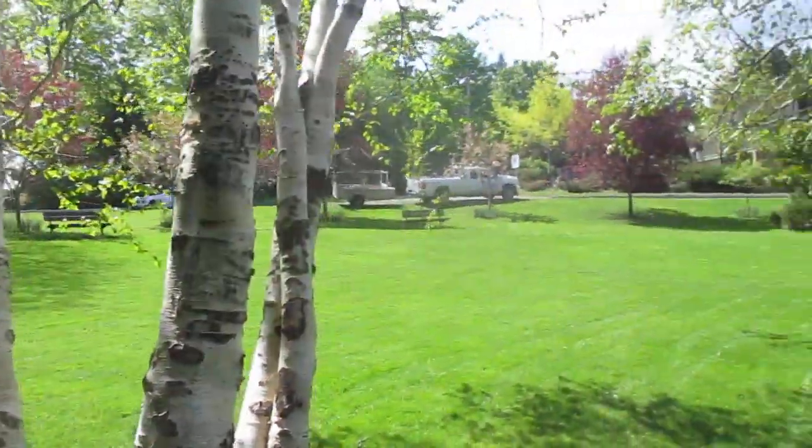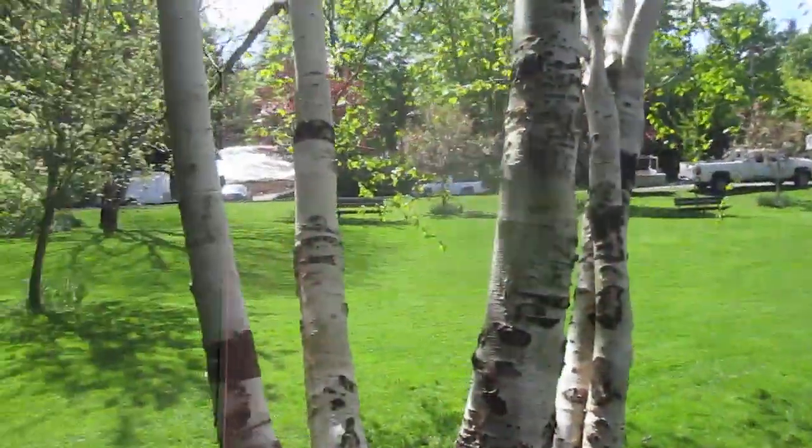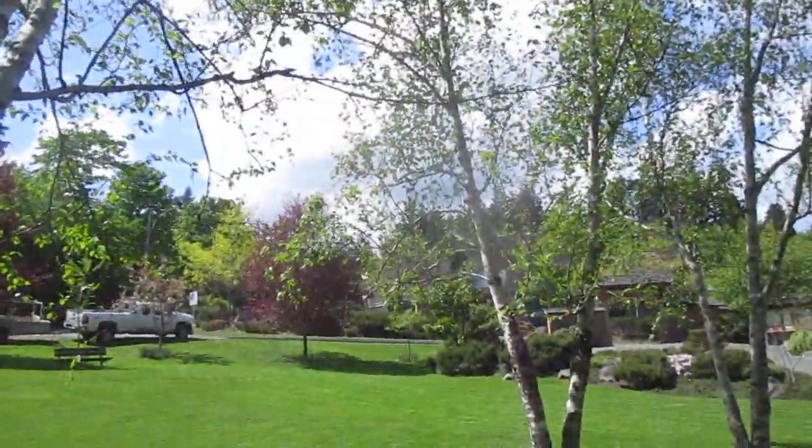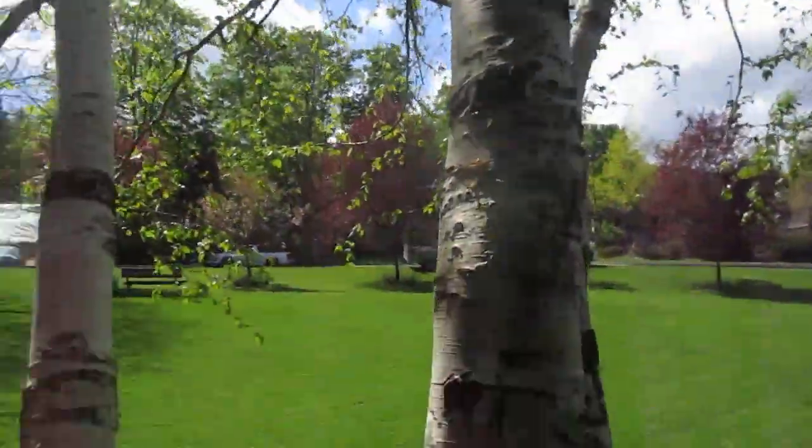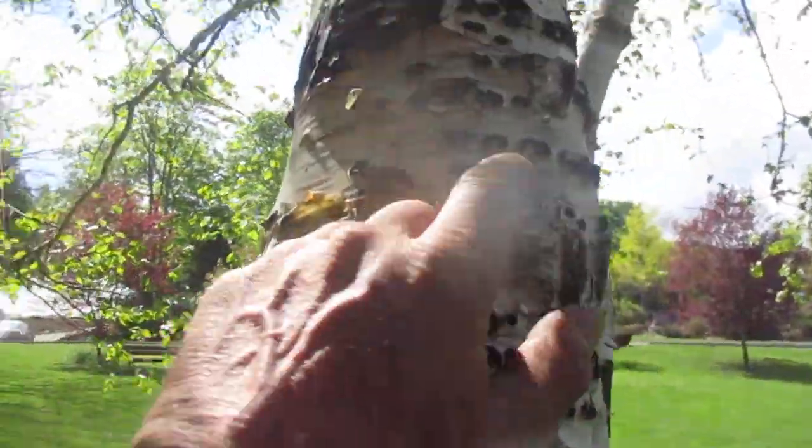I think at least 30 years, maybe 30 years, and they're liking it. So I guess you call them paper birch, paper bark birch, and you can see the sap sucker's been popping holes in them here.